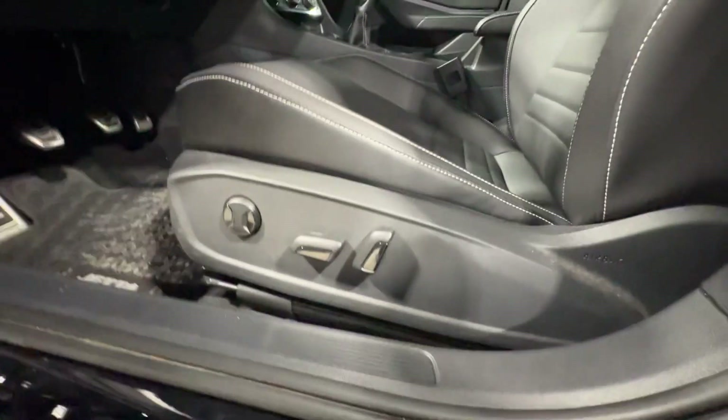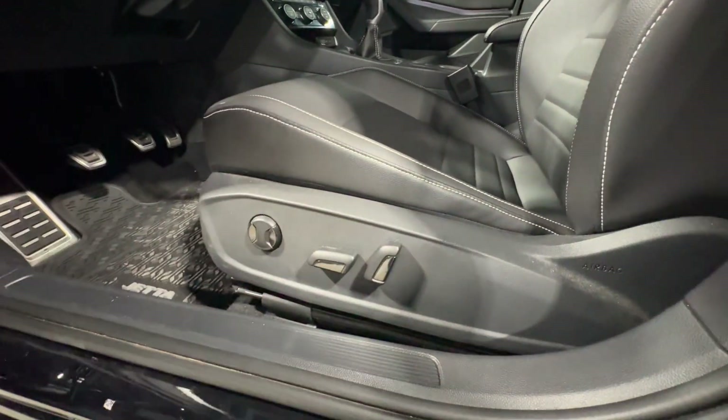On your seat here, you do have power seats, including lumbar support.